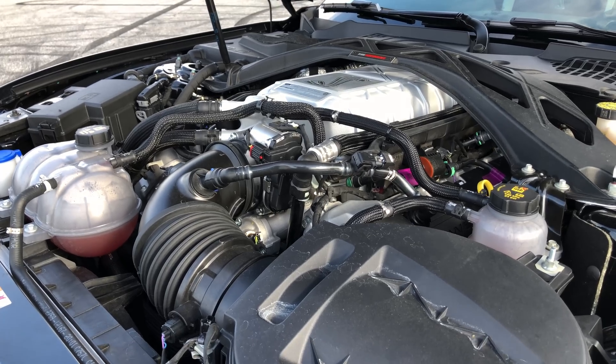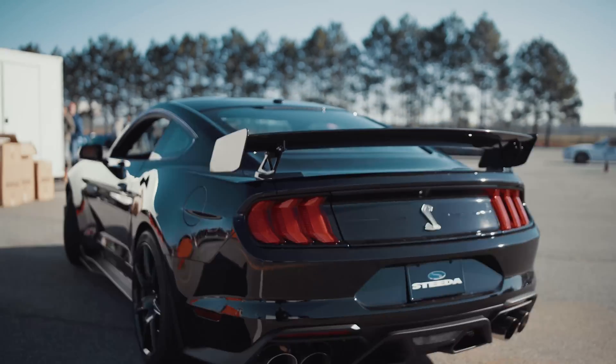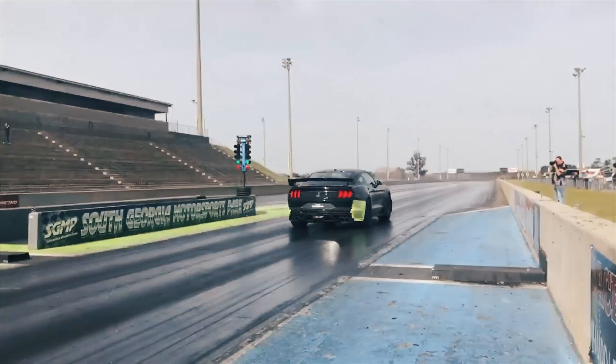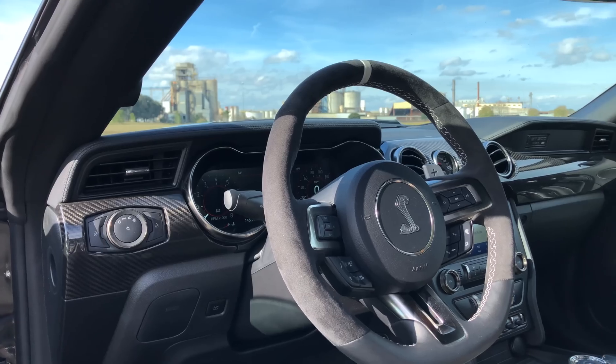We've also had the privilege of having a carbon fiber track pack GT500 here at our Valdosta location at Steeda. I can't tell you enough — this car hauls. The dual-clutch transmission in the GT500 is absolutely seamless. It knows what gear you need to be in before you even go to make that gear change. Whether you're in drive or manual, the paddle shifters are super quick.